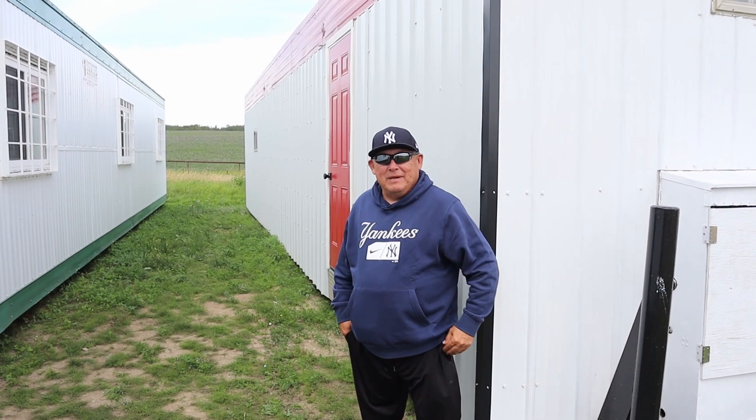Well, we made it here — we're at our destination, so we're going to go check out this trailer. Unfortunately, our cameras can't go in, so from here, no cameras, but we'll let you know how she goes. Alright Mystic family, here we go — we're going to check out this trailer now.